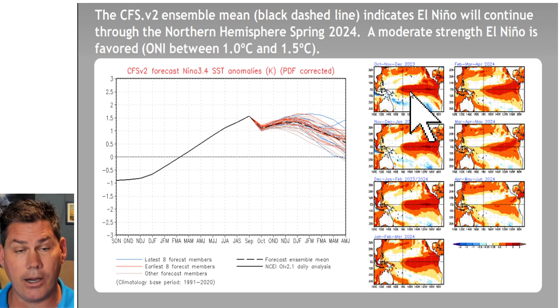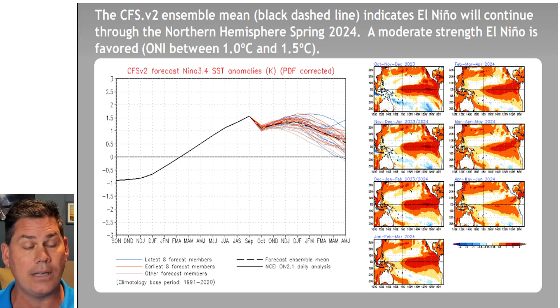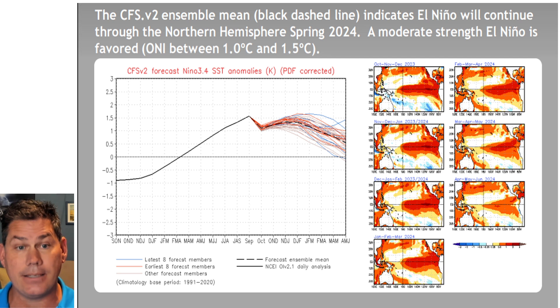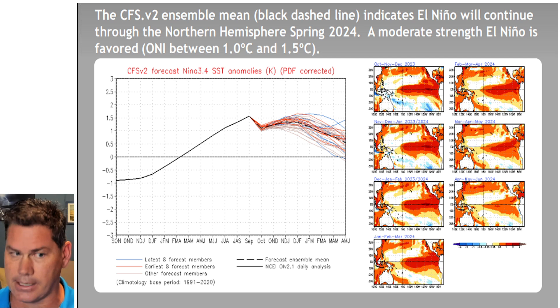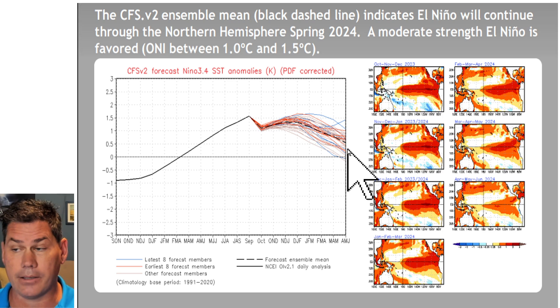If we take a look at what may be to come through the winter months, that moderate El Niño trend actually continues. Even though we're not seeing the full dynamics of an El Niño yet, I think we will start to make that transition as we enter December. It looks to remain on the moderate side — definitely not going strong or to a super El Niño — but it remains an El Niño and continues moderate.